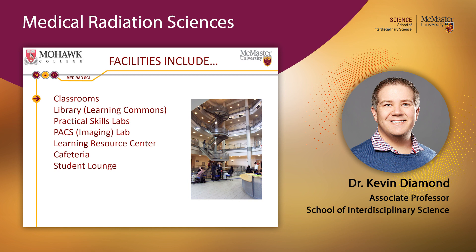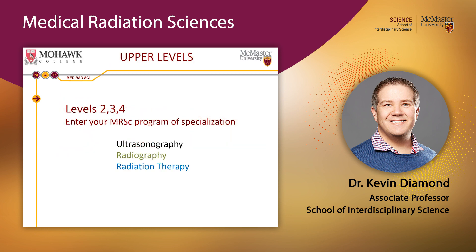Starting in second year, you'll be spending a lot of time in this building. Assuming you successfully complete first year at McMaster, you will enter one of three medical specializations: ultrasonography, radiography, or radiation therapy. Selection into these streams is based purely on your marks, so do well in first year and rank your preferred specialization as number one.